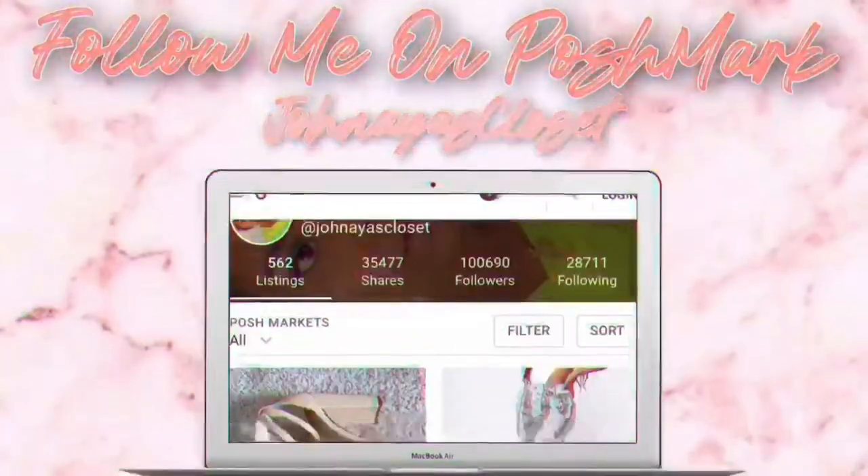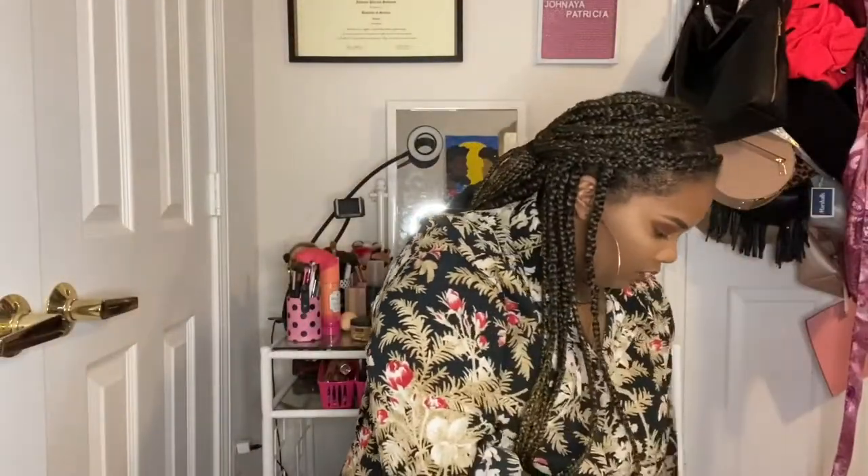Hey guys, welcome back to my channel, Johnny! Today we're going to be doing an H&M haul. I know it's been a while — I was going through it — but as you can see, I did some shopping. I went on two separate occasions: the first time I spent $55.80, the second time $27.30, so both those big bags weren't even a hundred dollars. Period.